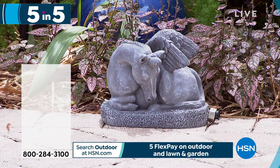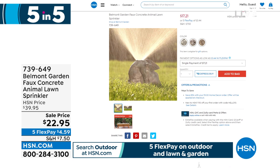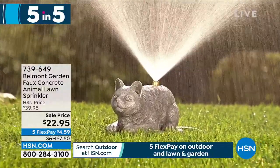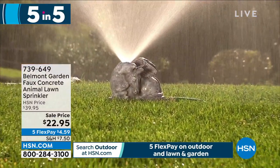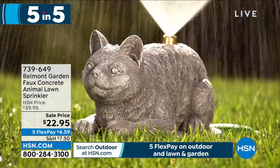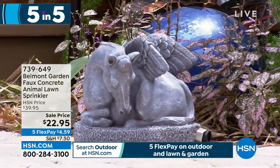I've got my Belmont Garden faux concrete lawn sprinkler — I think these are adorable. $17.21. I have it available in the kitty, the puppy, or the unicorn. Who doesn't want that in their yard? Look at the kitty — looks like his back's blown up with water. That dog's going to stay nice and cool all day. Disregard that price on screen — we're doing a special sale. This one is only $17.21. Attach it to your hose, you're good to go.